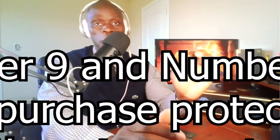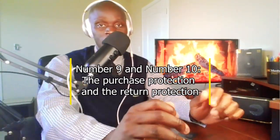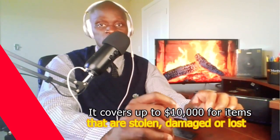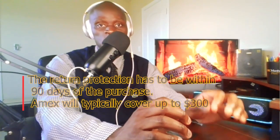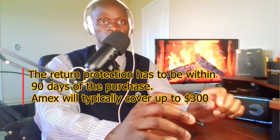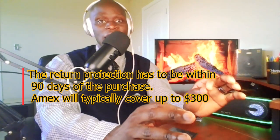Number 9 and 10: the Purchase Protection and Return Protection. American Express Platinum offers Purchase Protection — it covers up to $10,000 for items that are stolen, damaged, or lost. For example, if you lost something you bought less than 90 days ago with your Amex Platinum card, all you have to do is file a claim and you are covered up to $10,000. It also has Return Protection, which is one of my favorites. Imagine you buy an item somewhere, try to return it, and they say no — but it's within 90 days of the purchase. Amex will typically cover up to $300, meaning they will refund you the amount you spent as long as it costs less than $300.